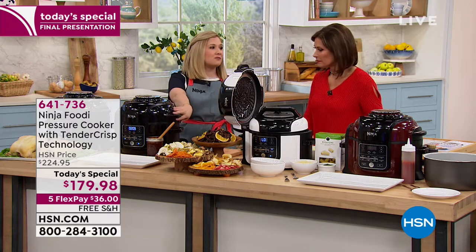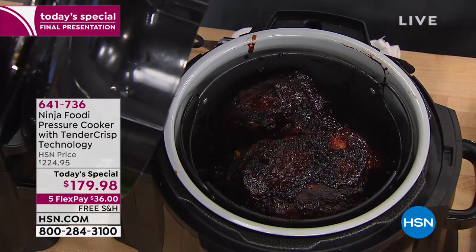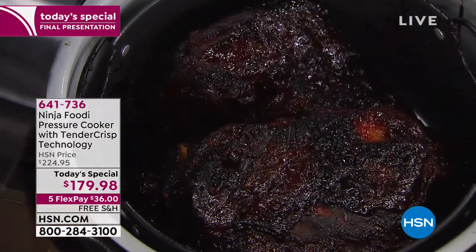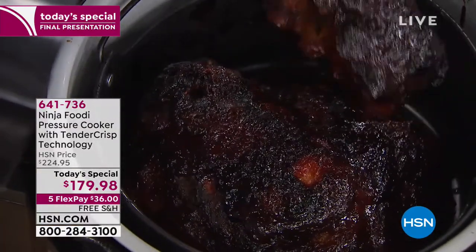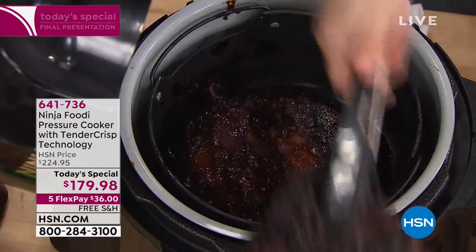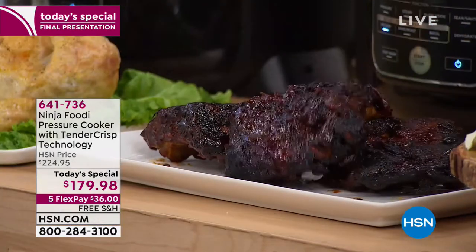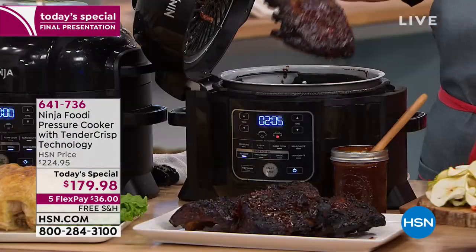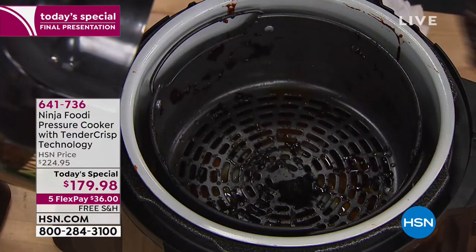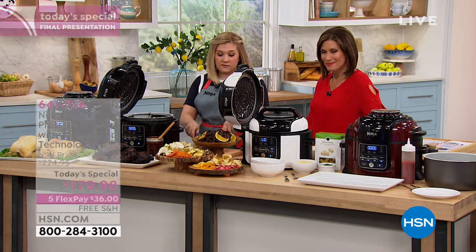One of my favorite recipes is the sticky barbecue St. Louis ribs. Just take a peek — these look almost charred to smoker perfection; it looks like they've been on a grill all day long. This was only 45 minutes — first under pressure and then using that crisping lid. You can fit about two racks of ribs. It takes just under 30 minutes in the pressure cooker, and then you switch the top from the pressure cooking lid to the air crisp lid to finish it off.